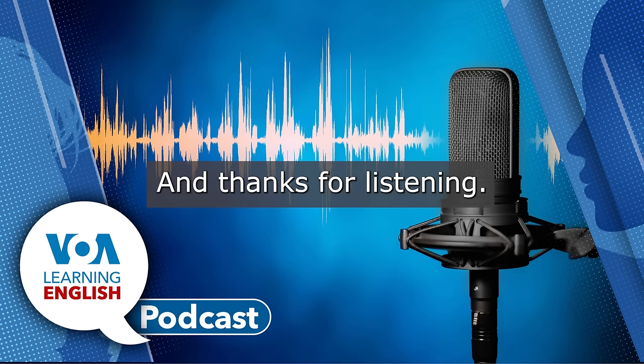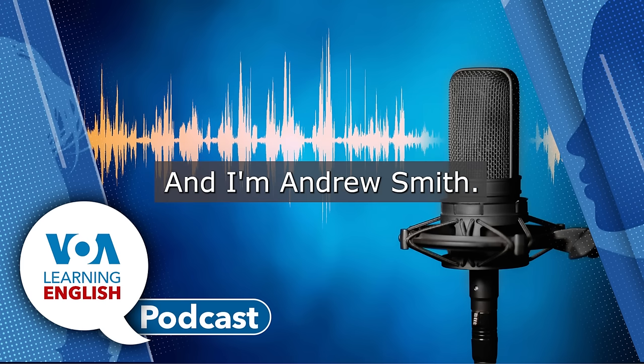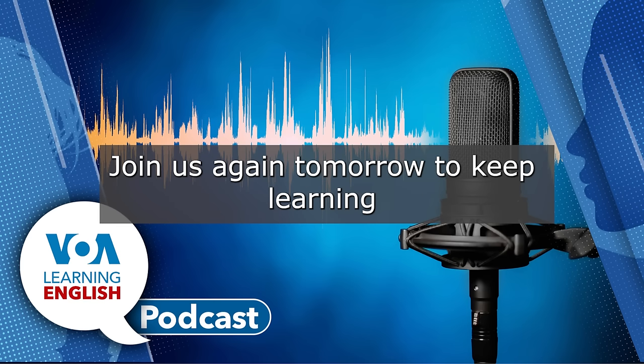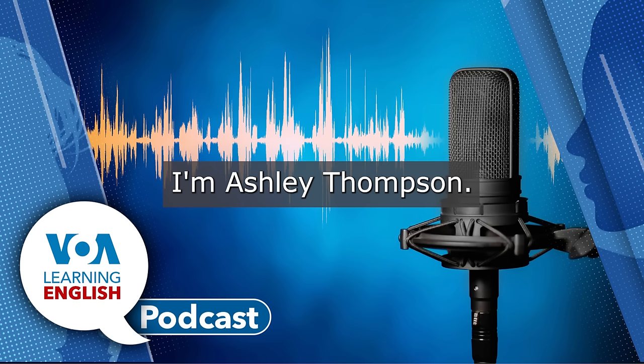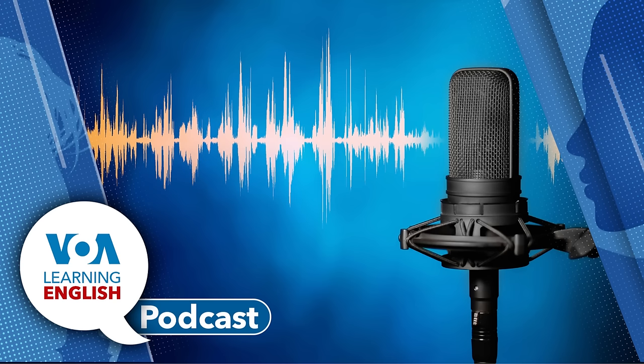Thanks for listening. I'm Dr. Jill. And I'm Andrew Smith. And that's our program for today. Join us again tomorrow to keep learning English through stories from around the world. I'm Ashley Thompson. And I'm Mario Ritter Jr. Thank you.